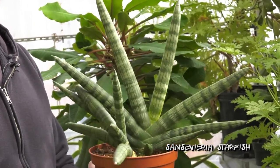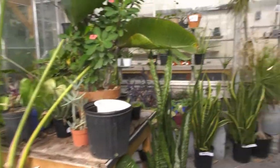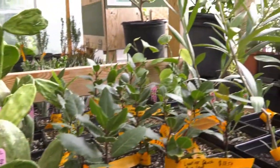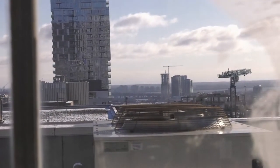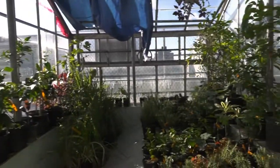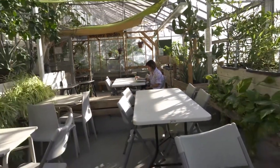So how unique is this greenhouse? It's extremely unique for a couple of reasons. It is a publicly accessible greenhouse. The other big thing is that it's a rooftop greenhouse in the city centre of Montreal. In a larger greenhouse of this size, the public may not be allowed to come in for various reasons. This is unique in that way.